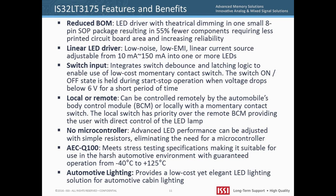The IS32LT3175 is a single-channel, low noise, low EMI linear LED driver adjustable from 10 to 150 milliamps. It easily interfaces to a low-cost momentary contact switch for local master control of the LED light source. A PWM signal from a remote automotive microcontroller can also drive the LED light source, but it is subject to the momentary contact switch. All features and functions are configured with simple resistors — there is no need for a local microcontroller. The IS32LT3175 was designed for automotive applications and is fully AEC-Q100 compliant.